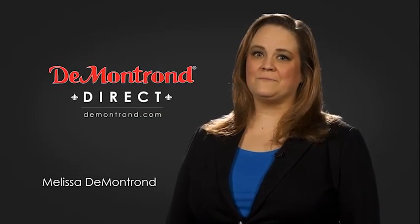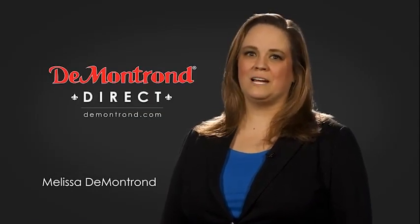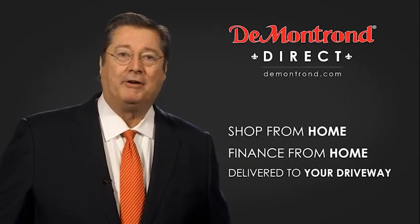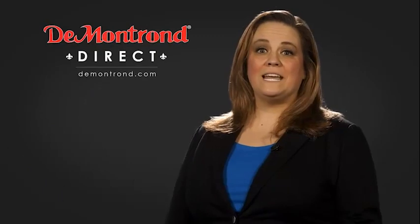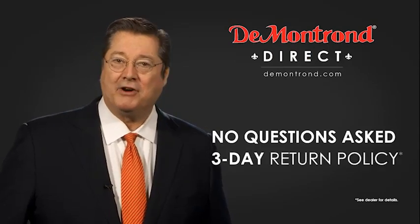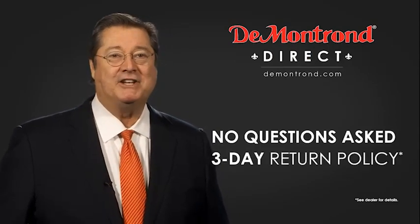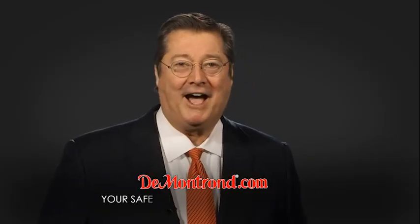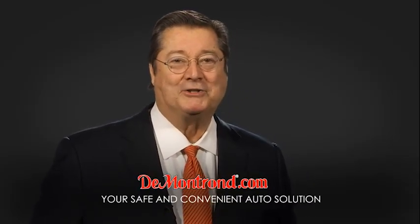DeMontron wants to serve our community while protecting our valued customers and employees, so we're announcing DeMontron Direct for sales and service through DeMontron.com. Shop from home, finance from home, and have your vehicle picked up and delivered directly to your driveway. Take advantage of historic customer incentives from all of our great brands. With DeMontron's no-questions-asked three-day return policy, your complete satisfaction is guaranteed. Don't forget about DeMontron's exclusive Warranty Forever. DeMontron.com — your safe and convenient auto solution.